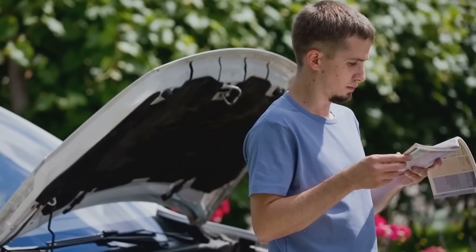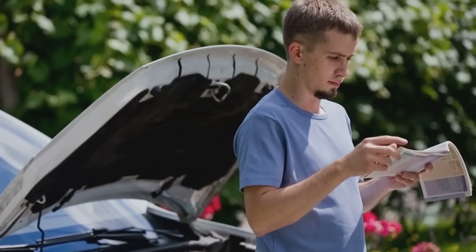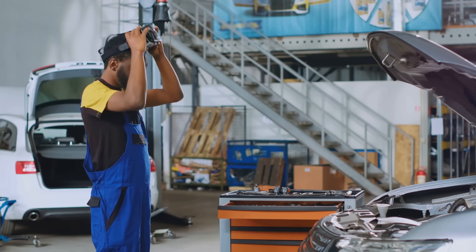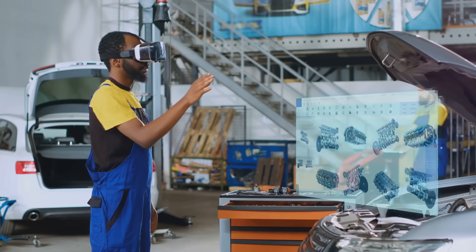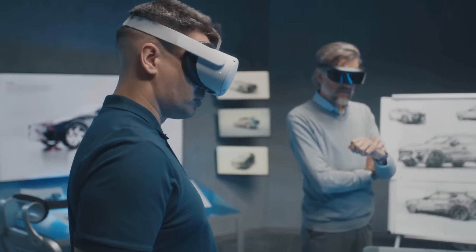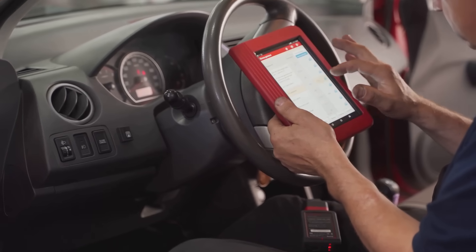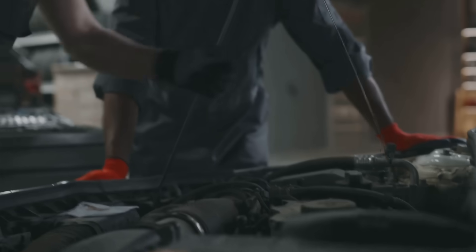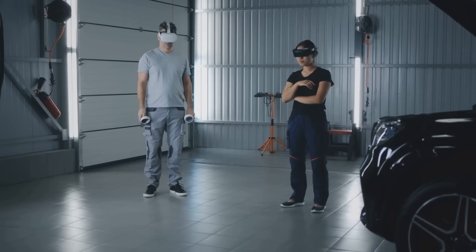Remember the days of greasy repair manuals and trying to decipher cryptic diagrams? Well, AR is changing all that, making repairs faster, more accurate, and a whole lot easier. We're talking about using technology to literally see inside a car, diagnose problems in a snap, and even get guided through complex repairs. So buckle up, because we're about to take a wild ride into the future of car repair.